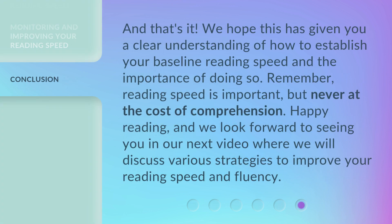And that's it. We hope this has given you a clear understanding of how to establish your baseline reading speed and the importance of doing so. Remember, reading speed is important, but never at the cost of comprehension. Happy reading, and we look forward to seeing you in our next video where we will discuss various strategies to improve your reading speed and fluency.